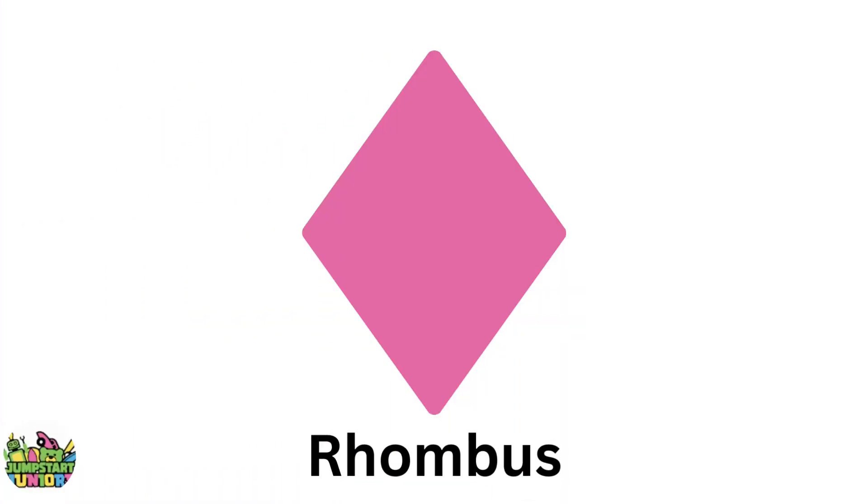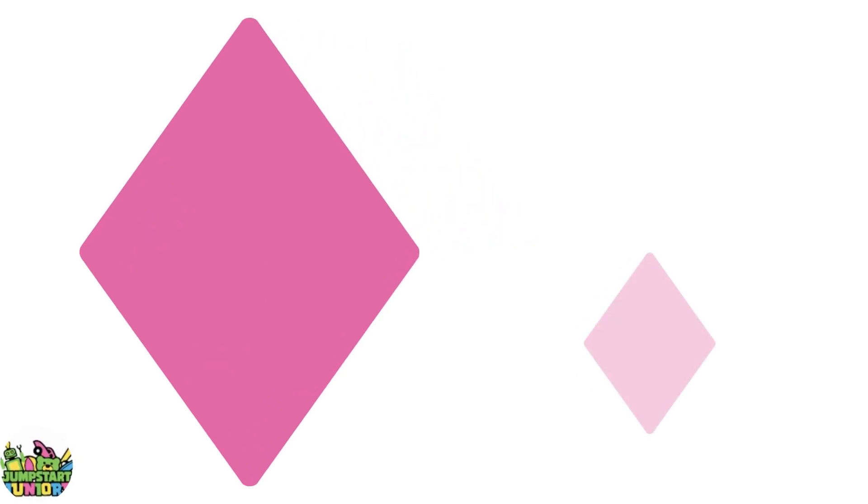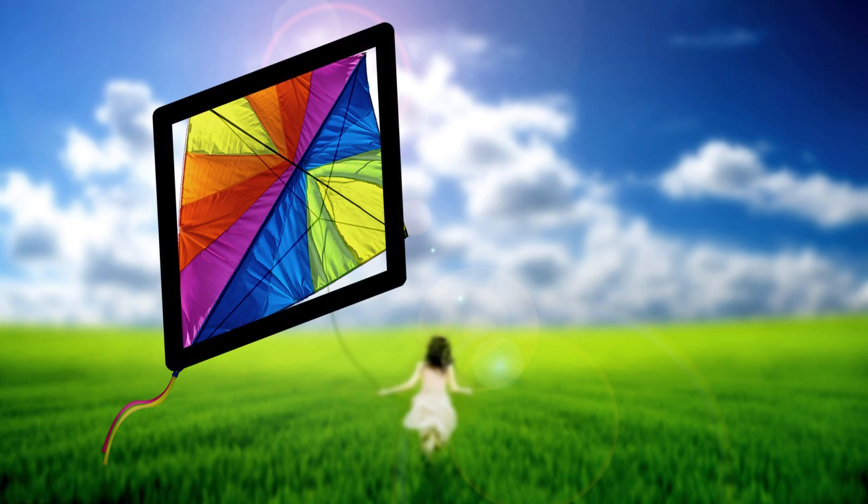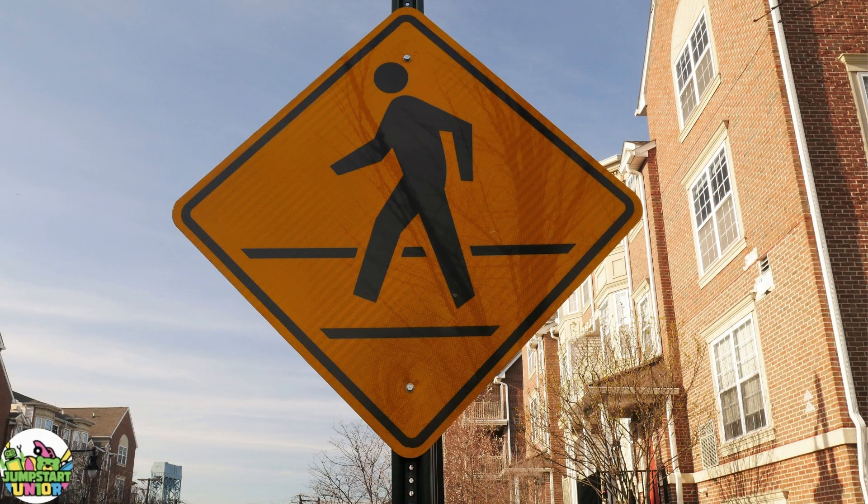Pink rhombus. Big rhombus. Little rhombus. Kite. Street sign.